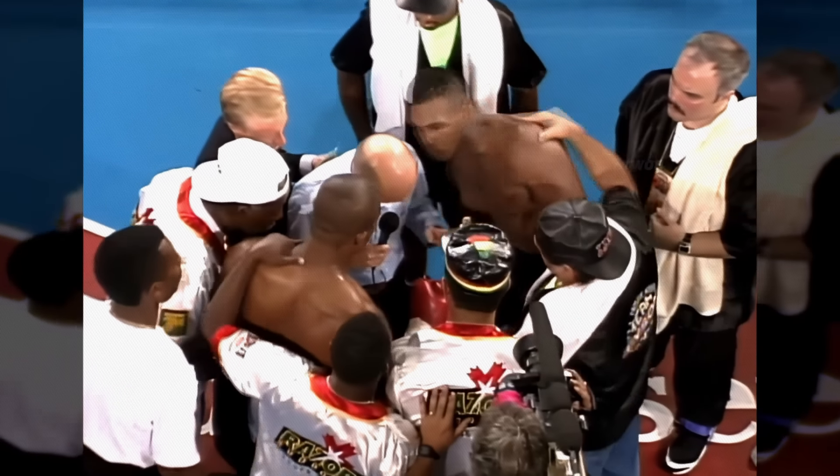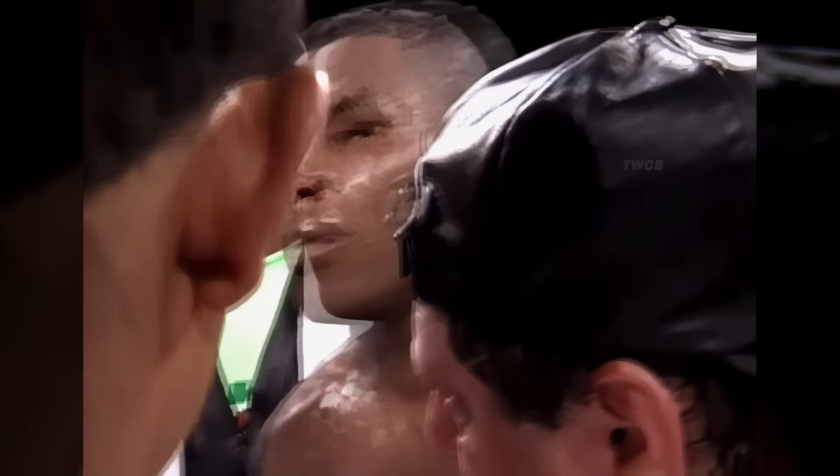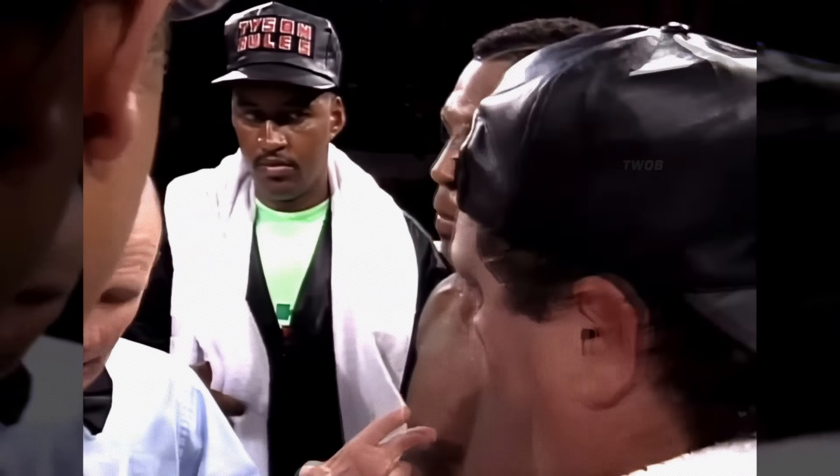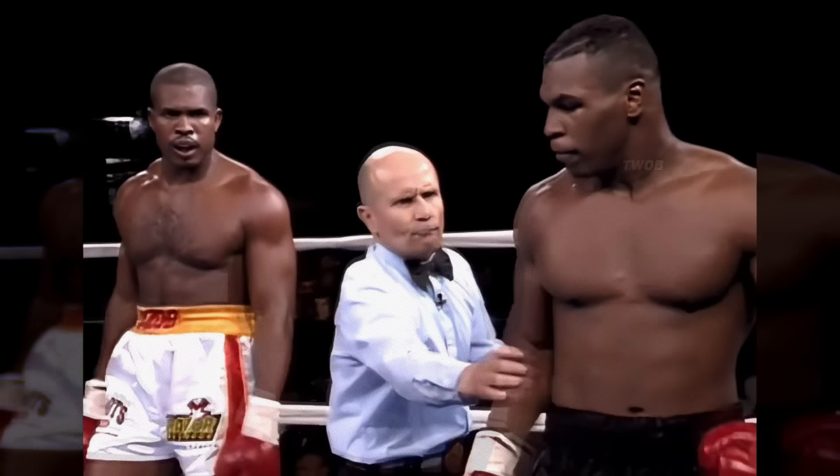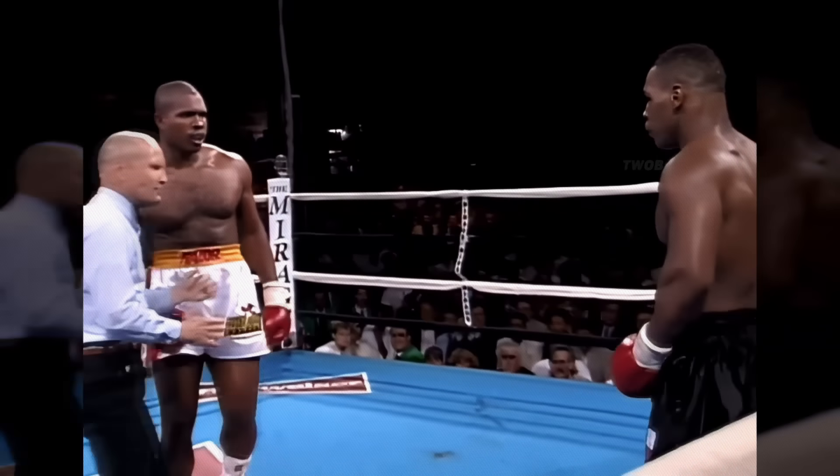The highly anticipated rematch between Mike Tyson and Donovan Ruddock happened in June of 1991. In the second round, Mike's powerful right overhand knocked Ruddock down.